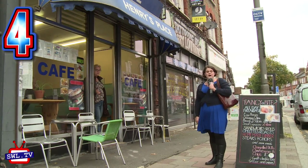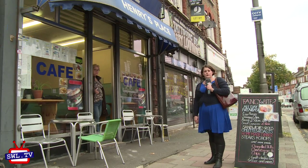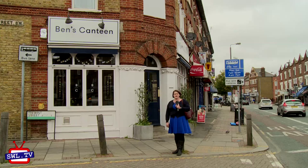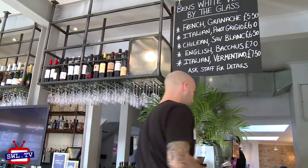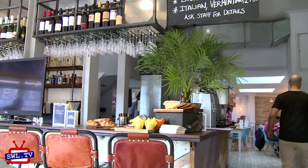Number 3: heading south away from the station on Garrett Lane is the Double Bubble Cafe, a traditional British cafe where the portions are very generous and everything is reasonably priced. Number 4: Henry's Place, another traditional British cafe with an all-day breakfast or fry-up to fill you up. Number 5: Ben's Canteen on the corner of Truant Street — if you're going at the weekend I recommend you book a table as it does get very busy.